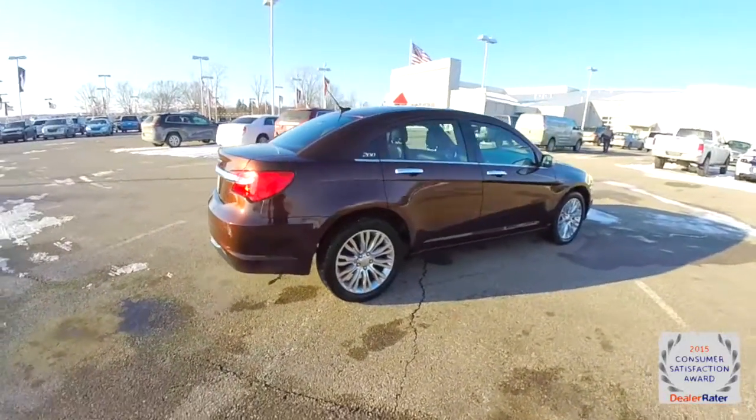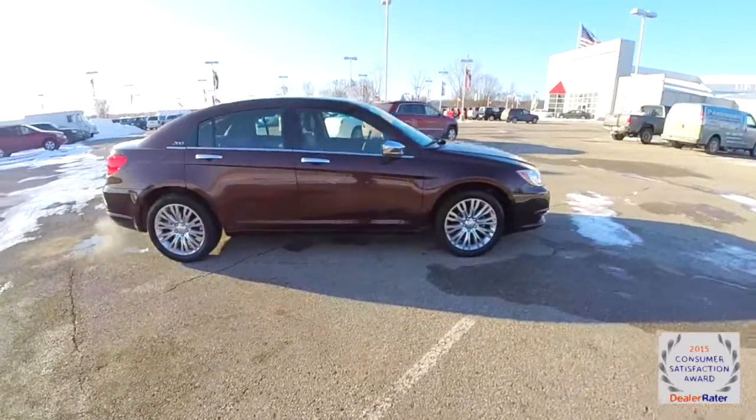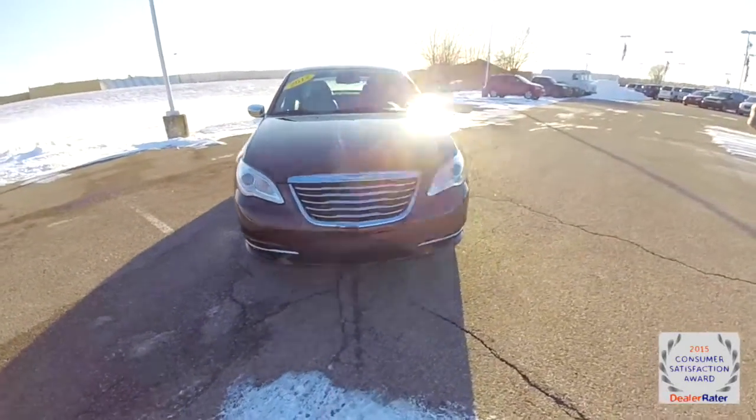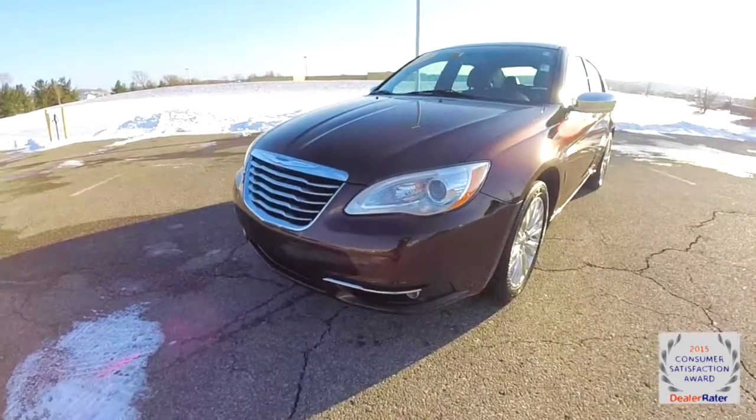This does conclude our quick walk around look at this 2012 Chrysler 200 Limited. If you have any questions or would like to see this vehicle, please contact our showroom. One of our friendly sales staff will be more than happy to answer any questions you may have. As always, thanks for watching.